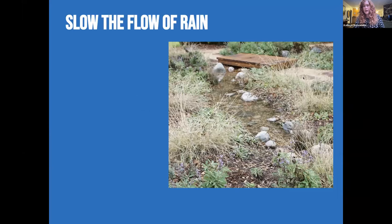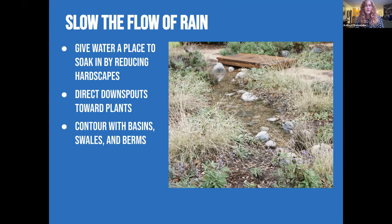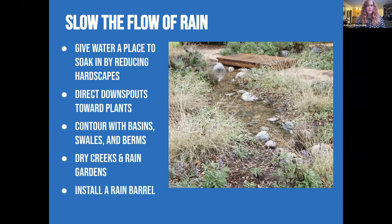We can also slow the flow of rain in our gardens by giving water a place to soak in — reducing hardscapes by breaking up existing pavements, or if you're putting in a new pathway, using things like gravel or decomposed granite. Directing downspouts toward our plants and planters instead of onto our driveways, and contouring with basins, bales, swales, and berms. Adding features like dry creeks and rain gardens gives water a place to pool, collect, and soak into the ground. You can also install rain barrels or cisterns to keep rainwater on site and use it for later.